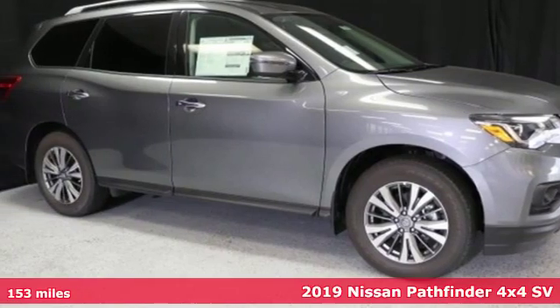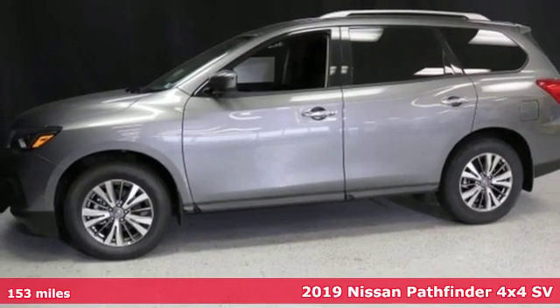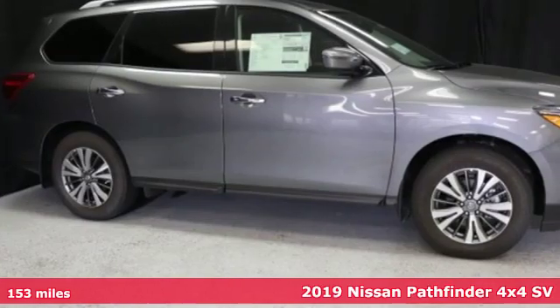Here's a new 2019 Nissan Pathfinder. It has room for what you need to bring, what you want to bring, and the unforgettable moments you will create.